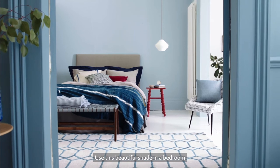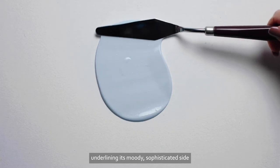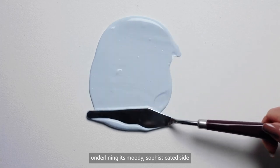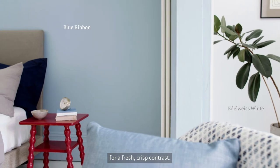Use this beautiful shade in a bedroom to create a spacious and calming space, underlining its moody sophisticated side with Boathouse Blue or adding Edelweiss White for a fresh, crisp contrast.